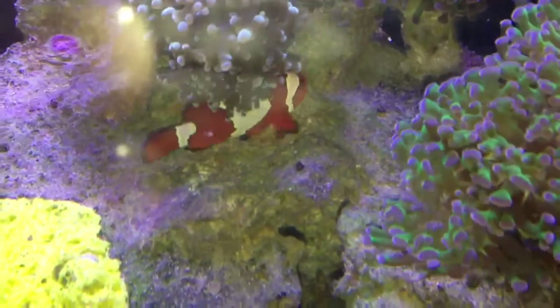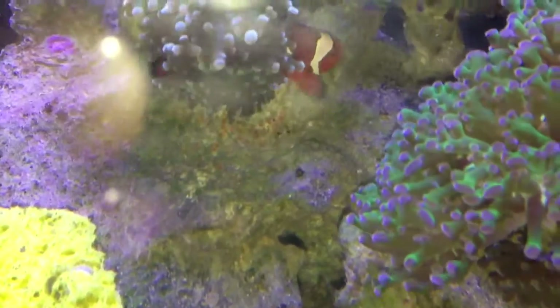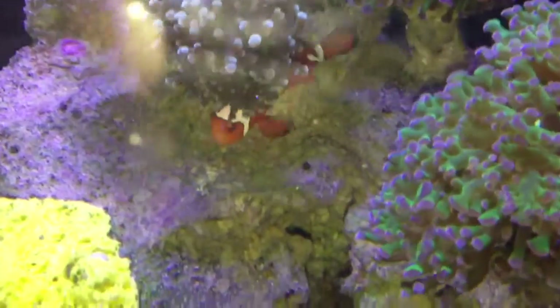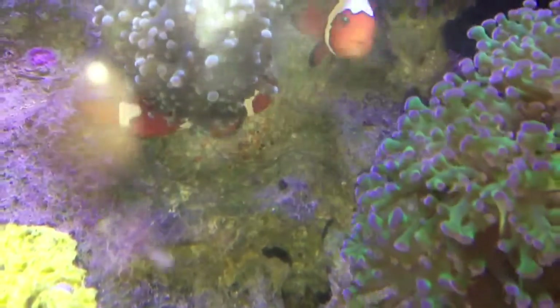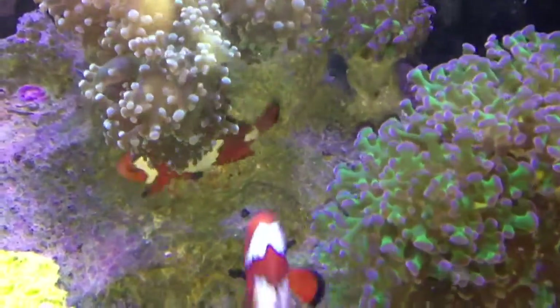Pretty cool to see these fish come as two little babies, one becomes a male and one becomes a female, and then you see their first batch of eggs. Pretty cool. I'm going to attend them right now.